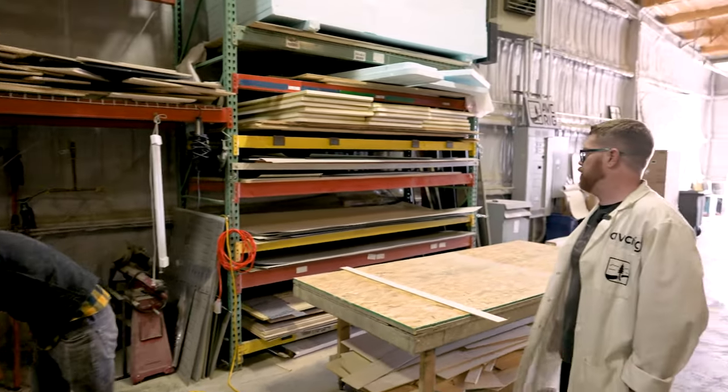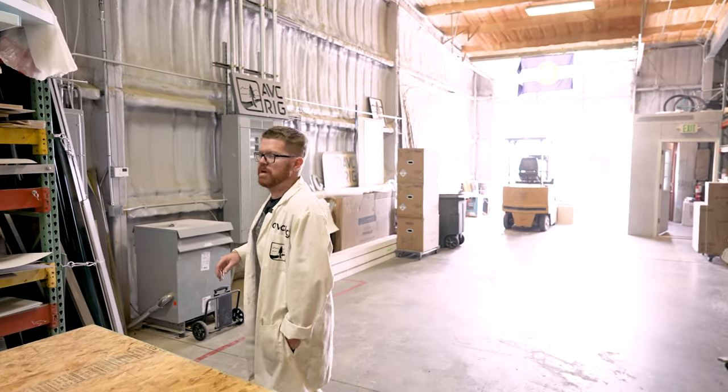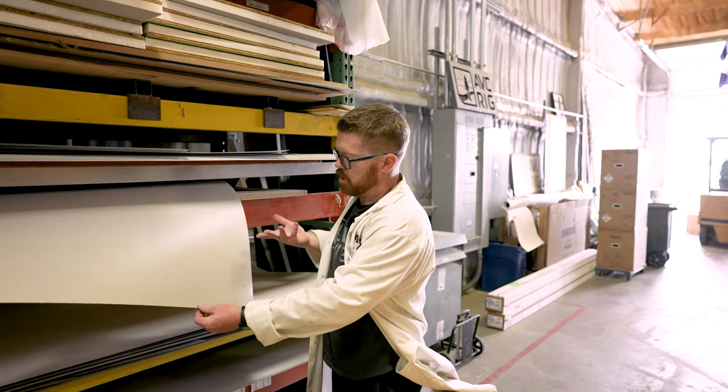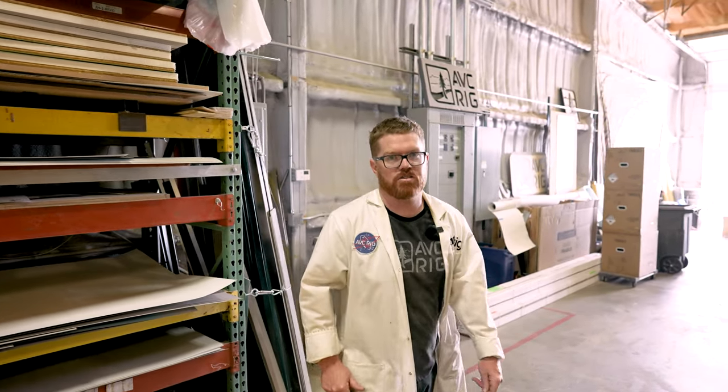Over here we have all of our power tools — it's our power tool and charging center. We have all of our high-pressure laminates. All the cabinets built here at AVC get a high-pressure laminate added to them, so we get to choose custom colors and styles. The sky's the limit as far as high-pressure laminates go, which is a really nice, easy way to customize your build.